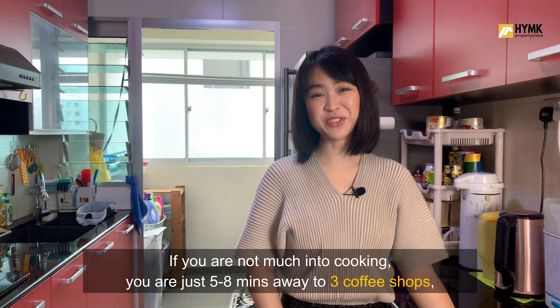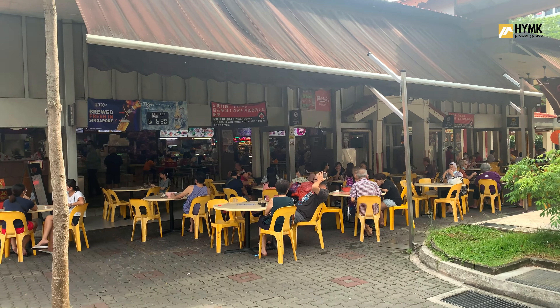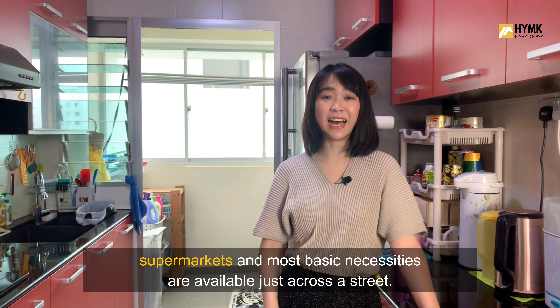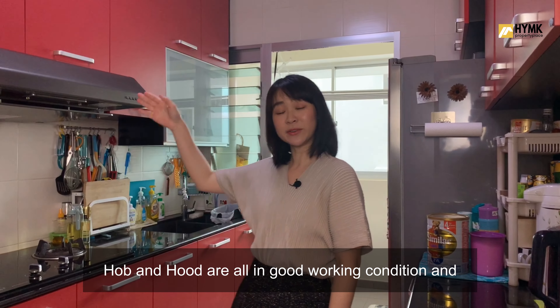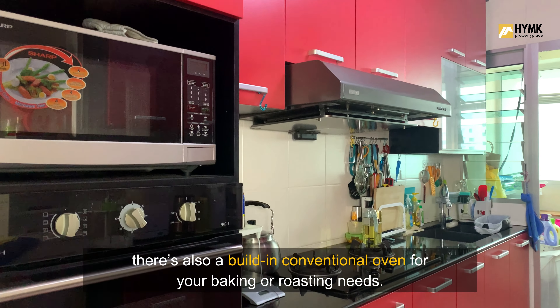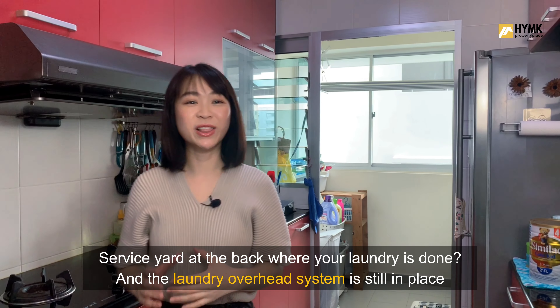If you're not much into cooking, you're just 5 to 8 minutes away from 3 coffee shops and a supermarket, and most basic necessities are available just across the street. The hob and hood are in good working condition, and there's also a built-in conventional oven for your baking or roasting needs.